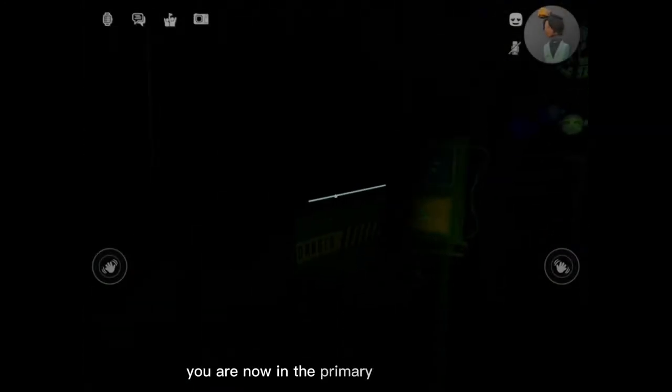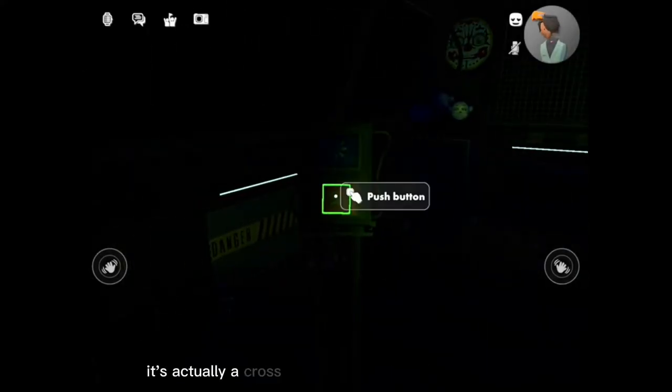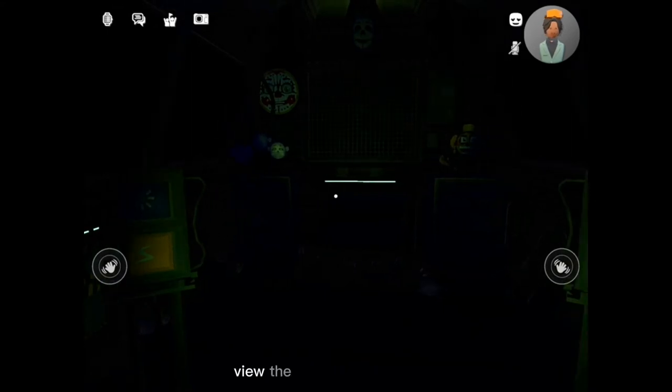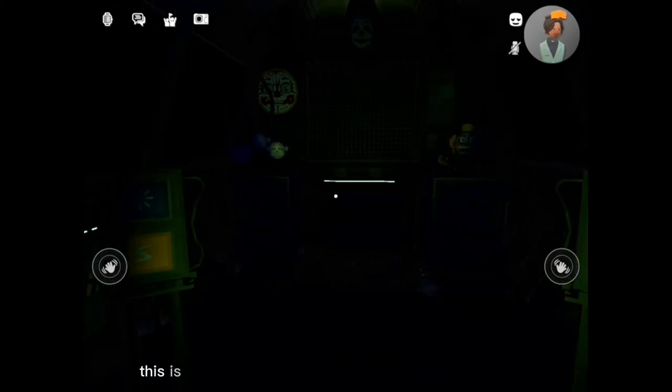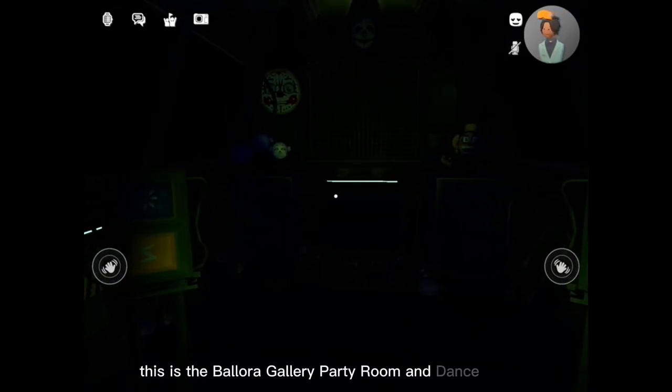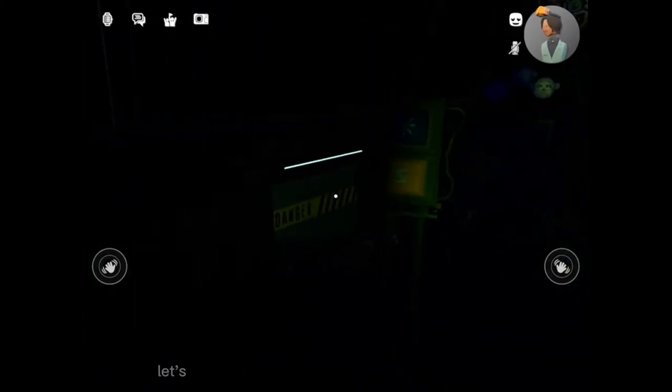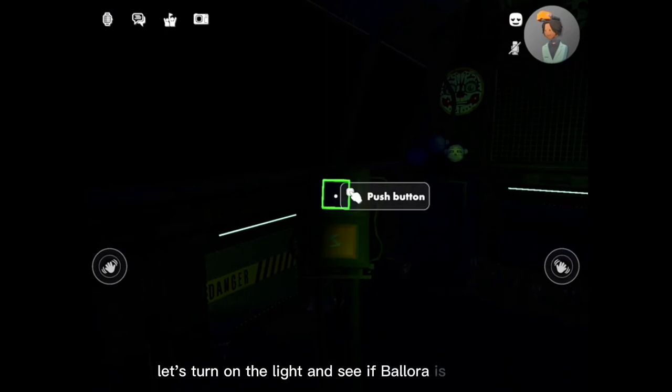You are now in the primary control module. It's actually a cross between two front showrooms. Now, let's get started with your daily acts. View the window to your left. This is the Ballora Gallery Party Room and Dance Studio, encouraging kids to get fit and enjoy pizza. Let's turn on the light and see if Ballora is on stage.